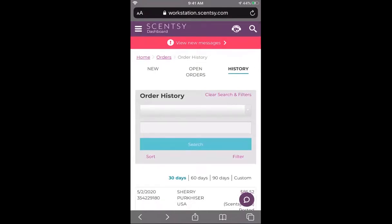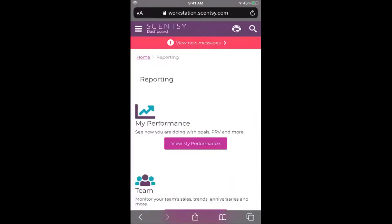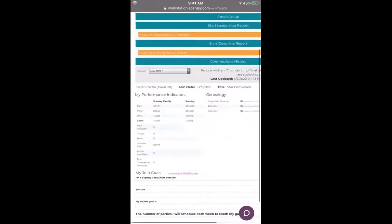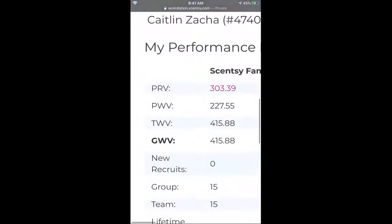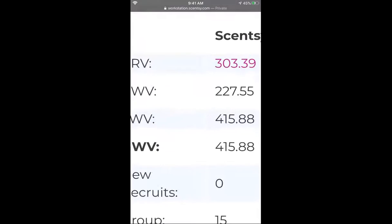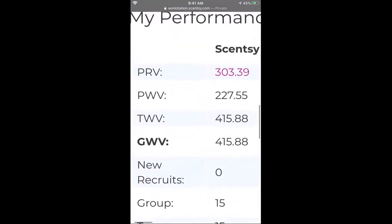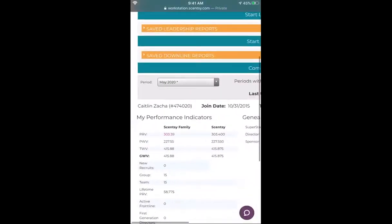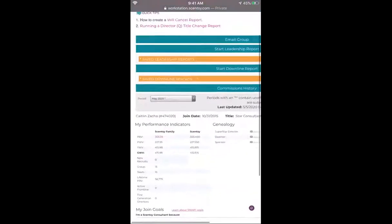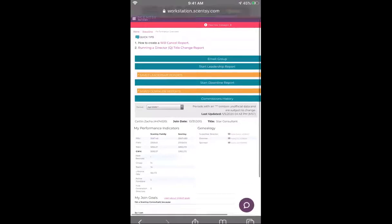Next is the reporting tab. This is where you can look at your performance. Your PRV is what you've sold, your PWV is the wholesale value of what you sold, your team wholesale value is the wholesale of everybody under you, and your group wholesale value is everybody that is also under you. These numbers are the same until you hit director — when you hit director your group and team numbers will be different because you're making different percentages off each. You can see your lifetime PRV. Give it an hour after an order is submitted before checking.